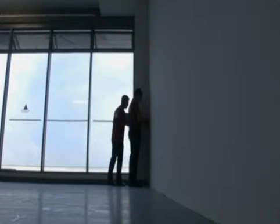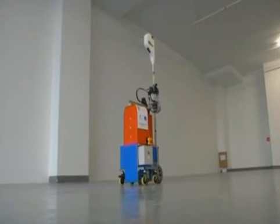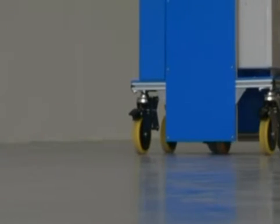Its makers say a major advantage over human building inspectors is that Kikobot can work nonstop for 36 hours and takes just two hours to charge. It's also more objective and impossible to influence in order to pass an inspection test.